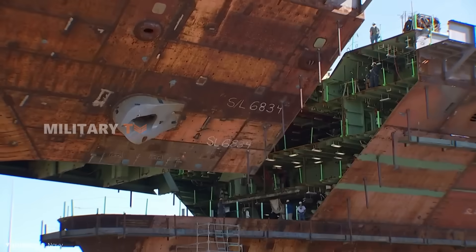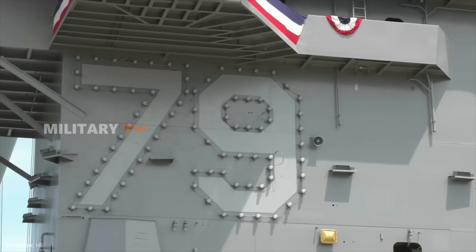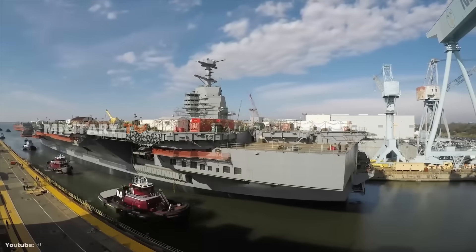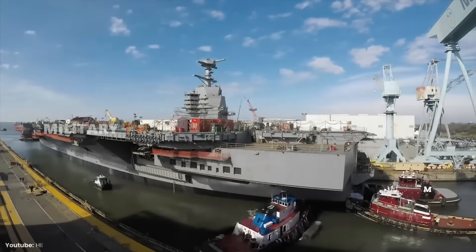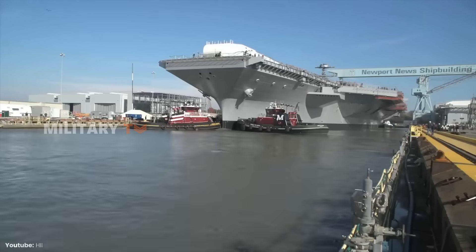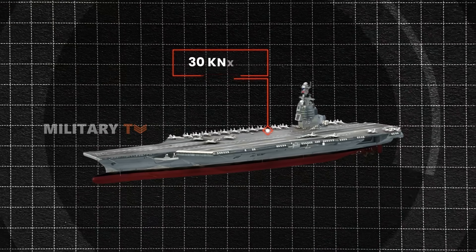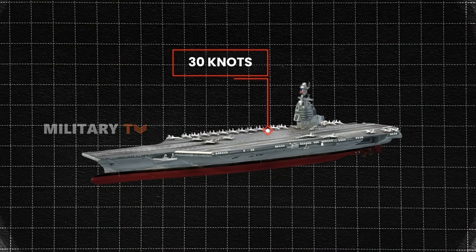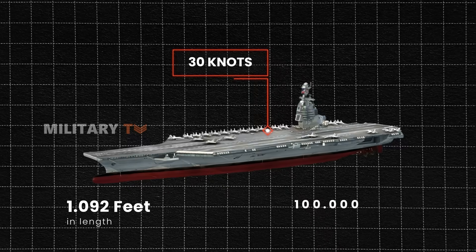CVN-79 is a true example of ongoing innovation. Its design has been refined with a more efficient flight deck, advanced weapon handling systems, and a redesigned island, all aimed at enhancing operational efficiency and reducing the required crew size. With these new capabilities, this aircraft carrier is ready to sail at speeds exceeding 30 knots, measuring 1,092 feet in length and weighing 100,000 tons.